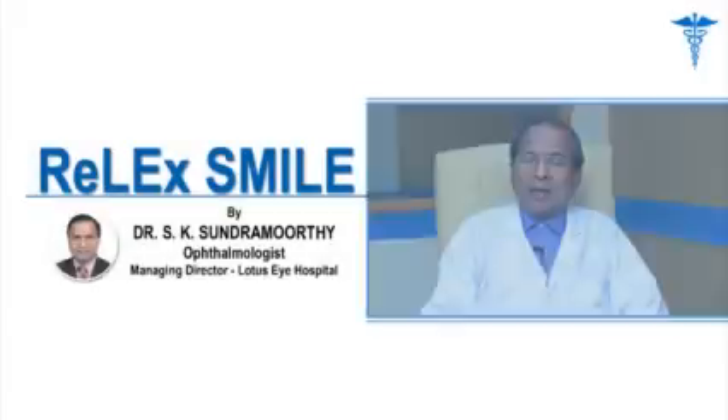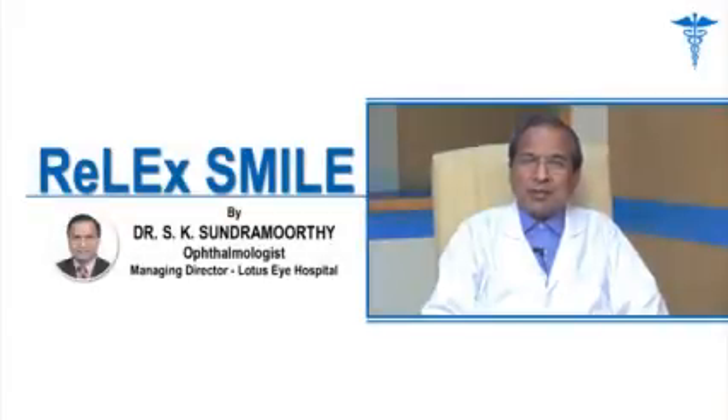We also recommend not exposing the eyes to very bright sunlight, as that can damage the eye. Otherwise, everything is fine. I am Dr. Sundaramurthy from Lotus Eye Hospital and Institute.